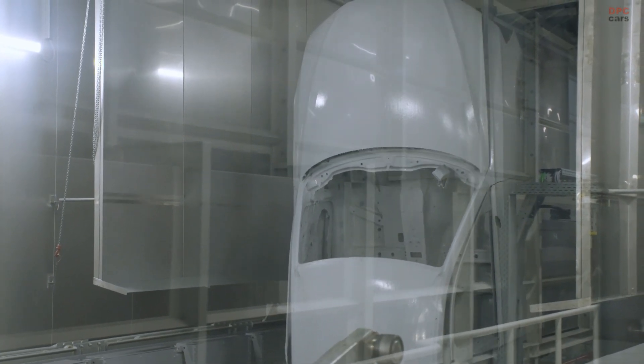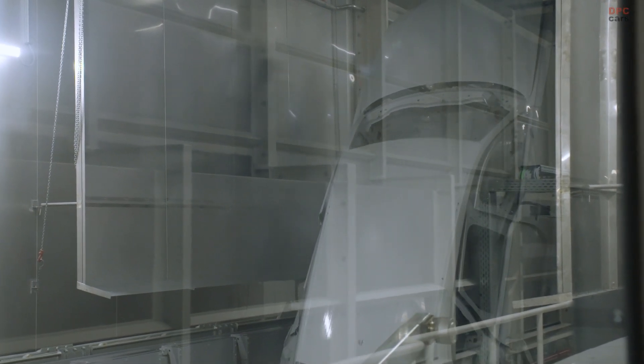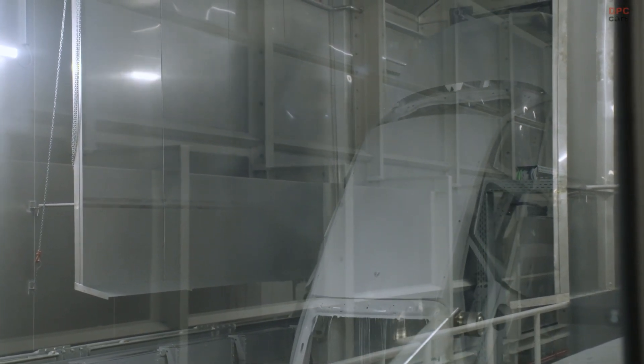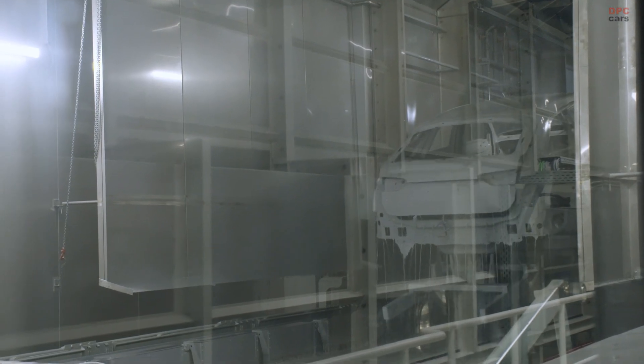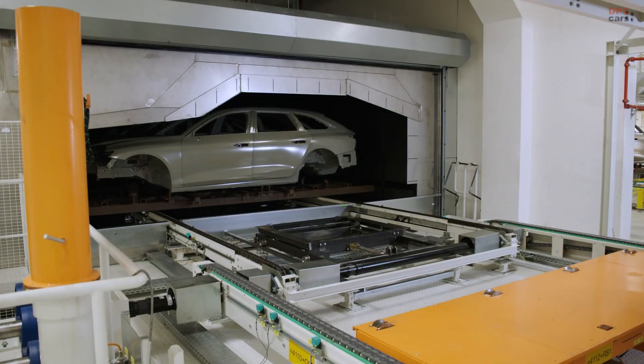Cars with 19-inch wheels or larger benefit from integrated noise absorbers which reduce air vibrations inside the tires. Built on the new premium platform combustion architecture, which replaces the previous MLB Evo, the A6 Avant shares its foundation with the A5 Avant.